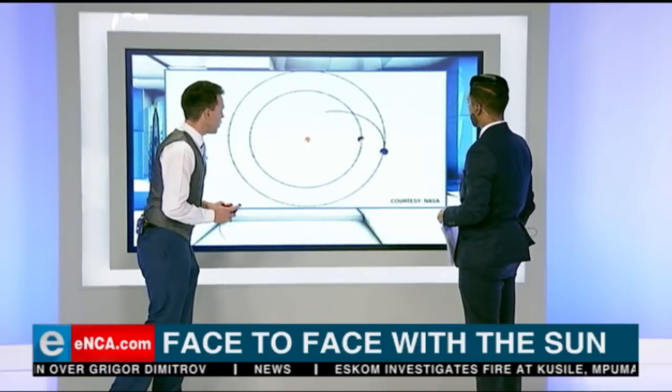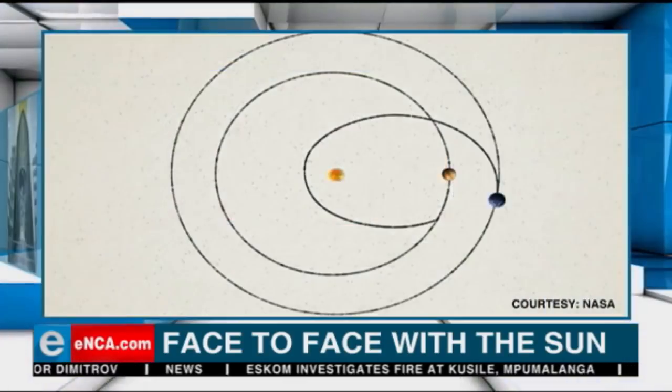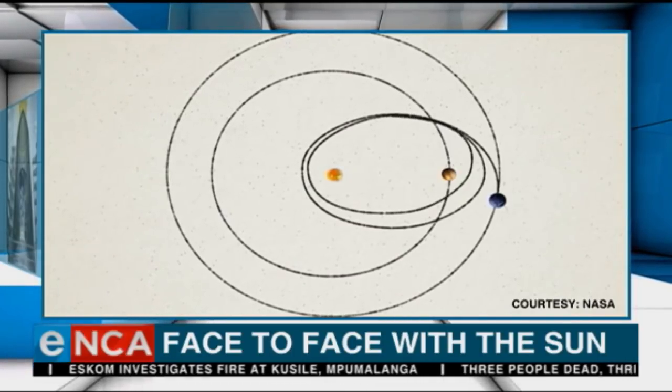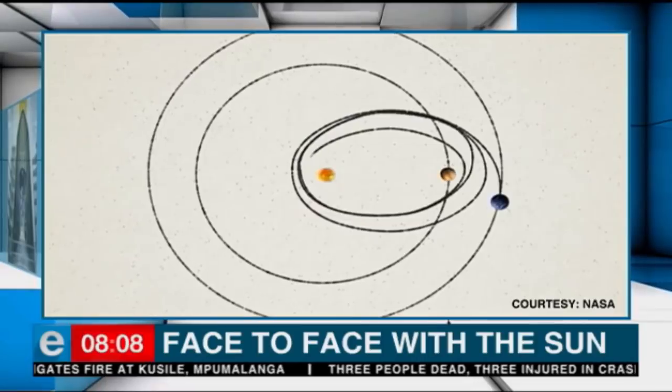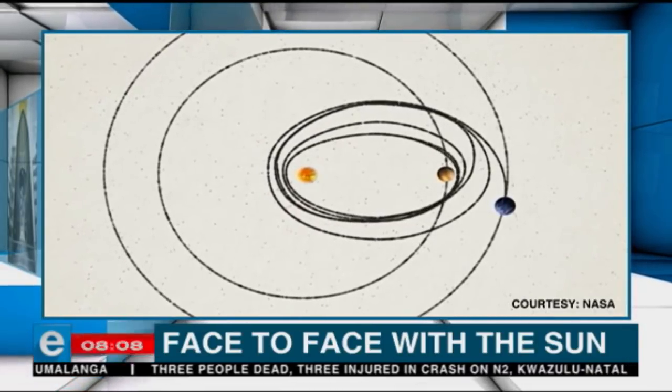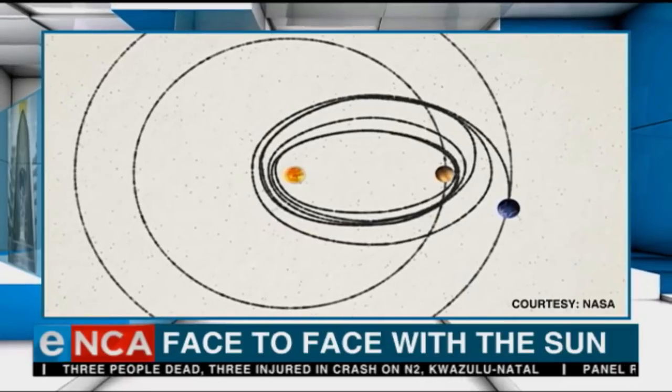It will take off from the Earth and it is going to do effectively 24 orbits around the Sun. The problem, though, is when you're traveling in space at such speeds, it's very easy to lose direction — you can really go off kilter quite quickly.